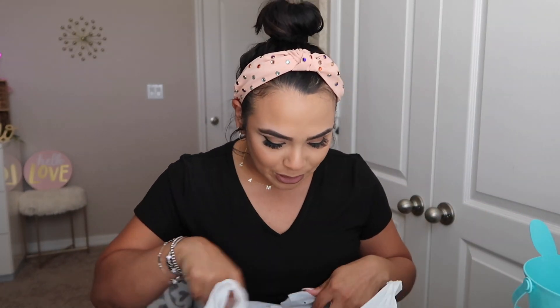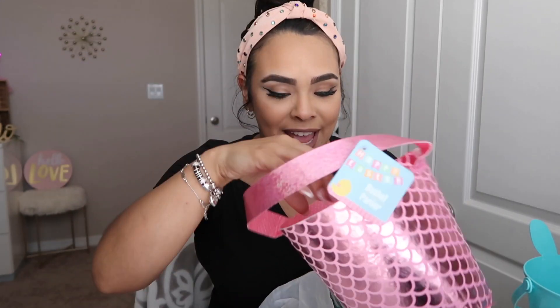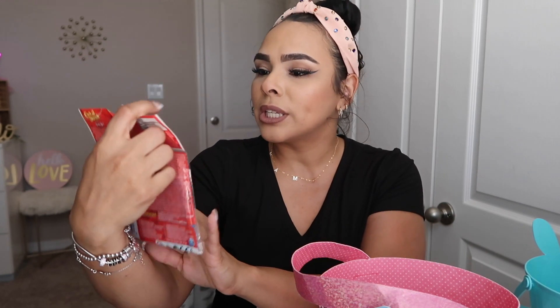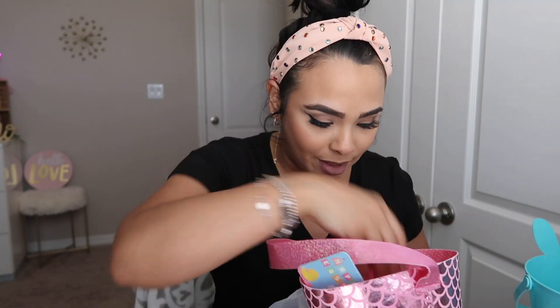The first thing I have is a little Easter basket. This one is for my son — it's blue with a little Easter bunny, so cute. The other basket I got is for my daughter; it's more of a mermaid vibe, I thought it was so cute. I also got her this little Easter bunny stuffed animal, which I thought was adorable, and a doodle pad — it reminded me of my childhood, I used to have one.